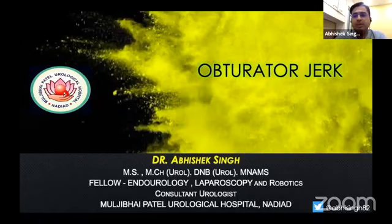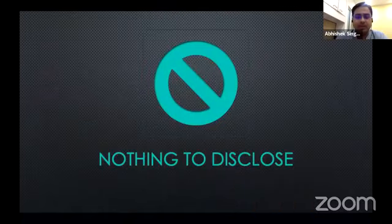I would be speaking about obturator jerks, occurrence and prevention. I have nothing to disclose.